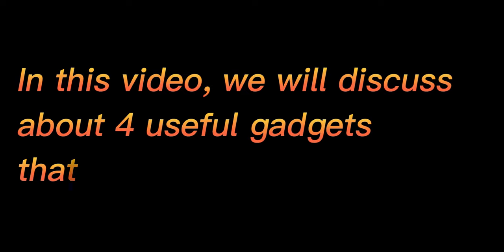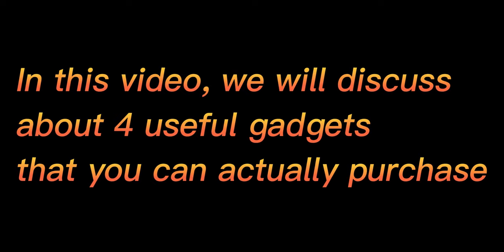In this video, we will discuss about 4 useful gadgets that you can actually purchase.